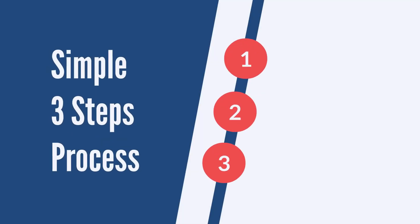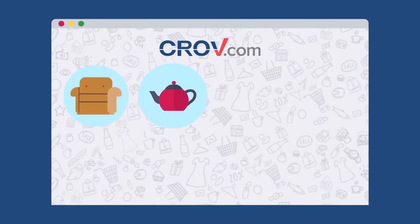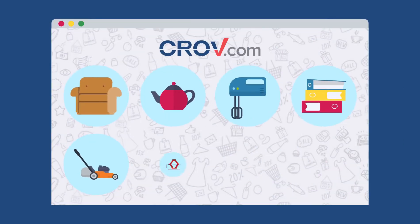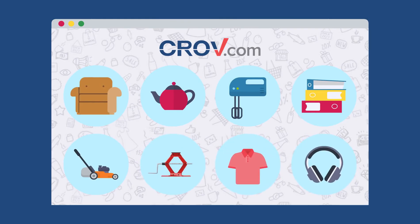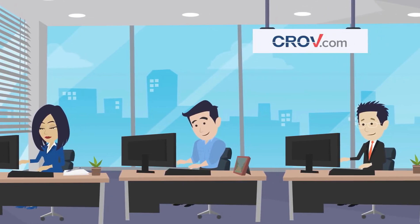Krove.com makes sourcing a simple three-step process. One, take five minutes to sign up for a business account on Krove.com. Two, browse our wide selection of tens of thousands of quality products to find your next top seller. Three, connect with one of our friendly sourcing advocates who will help you complete the entire process.